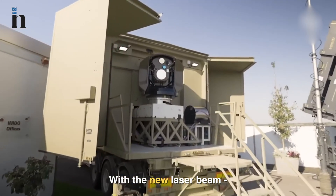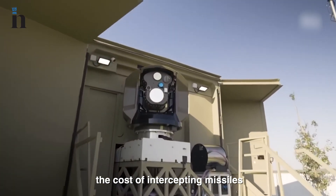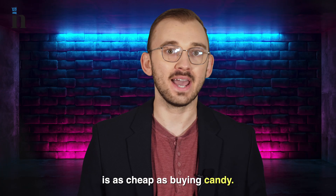With the new laser beam, the cost of intercepting missiles is as cheap as buying candy.